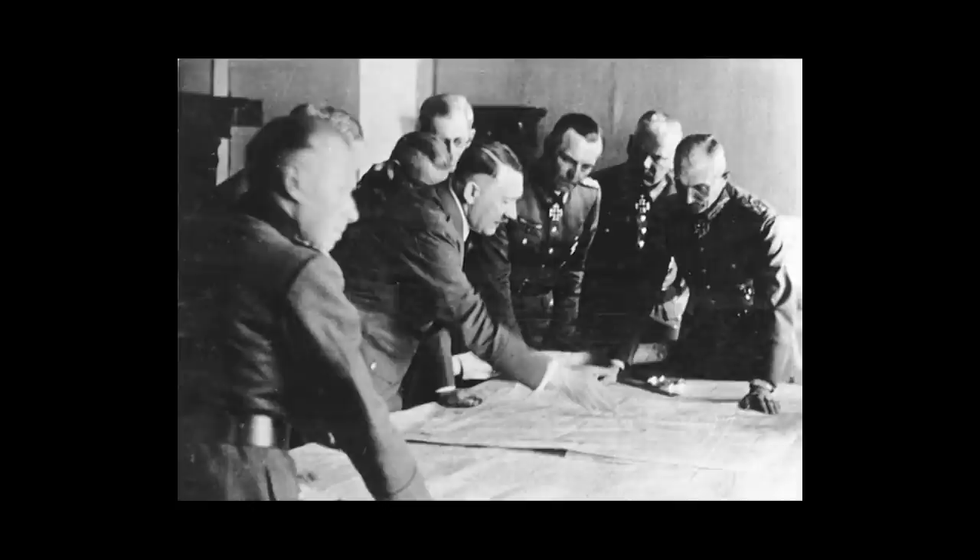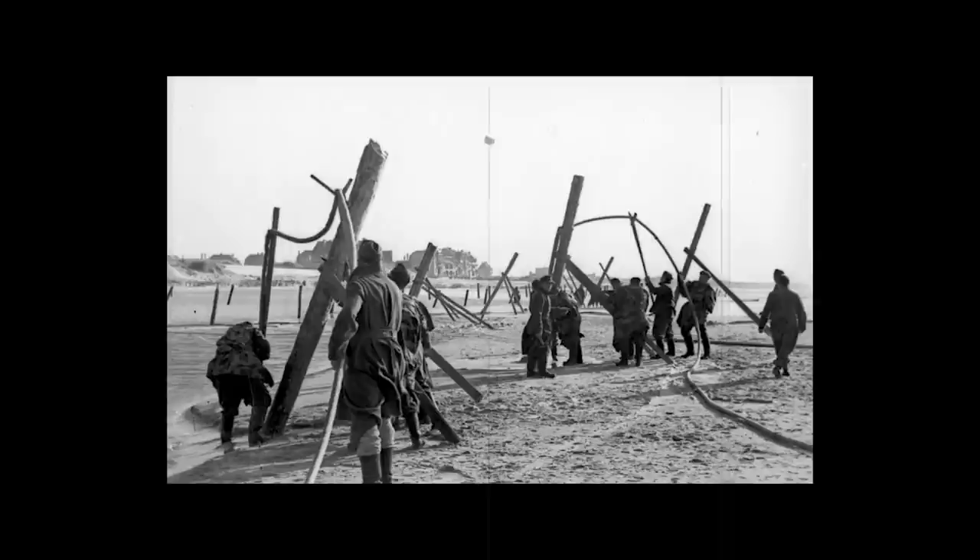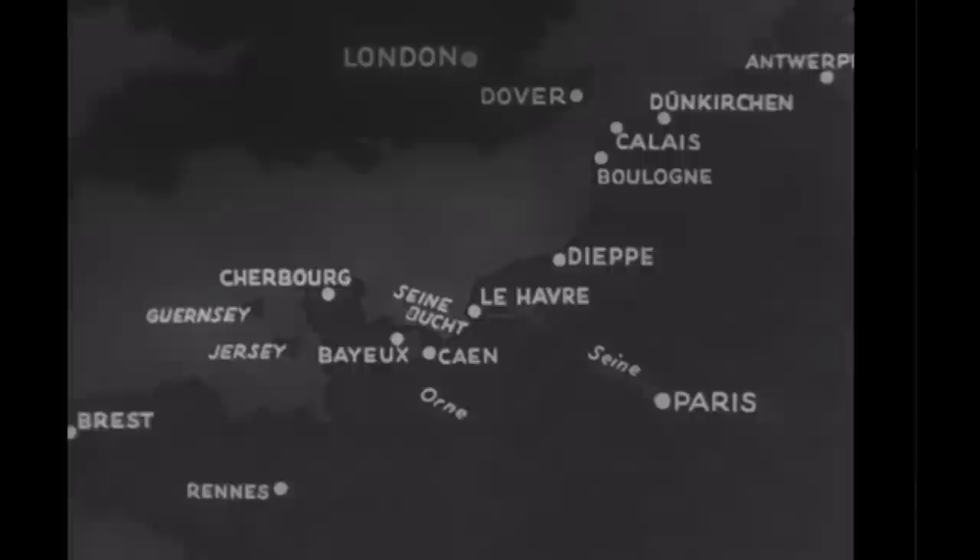This is the Atlantic Wall. On March 23, 1942, Hitler issued Fuhrer Directive No. 40, which put into motion the construction of a series of defenses that stretched for 2,000 miles along the Atlantic coastline.